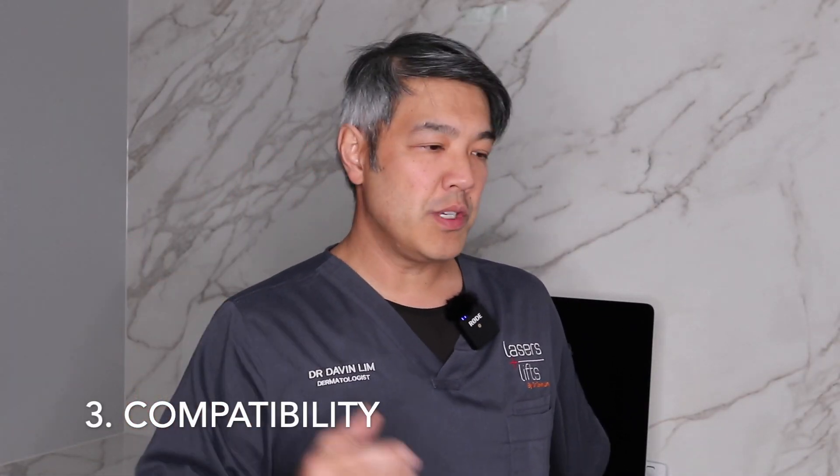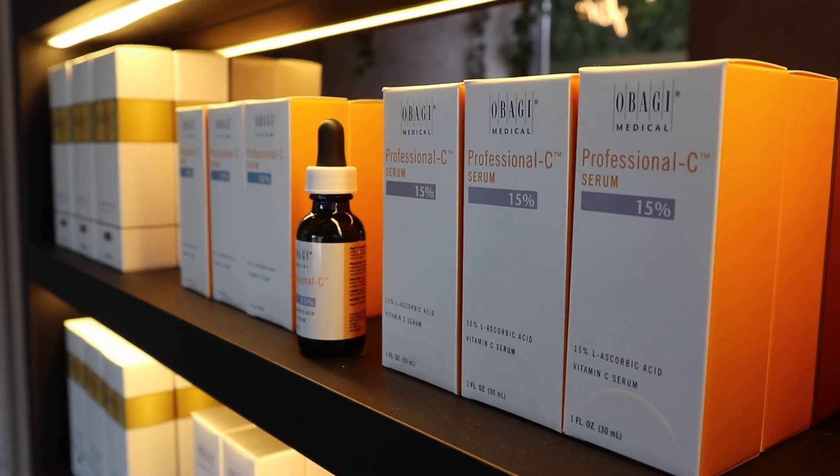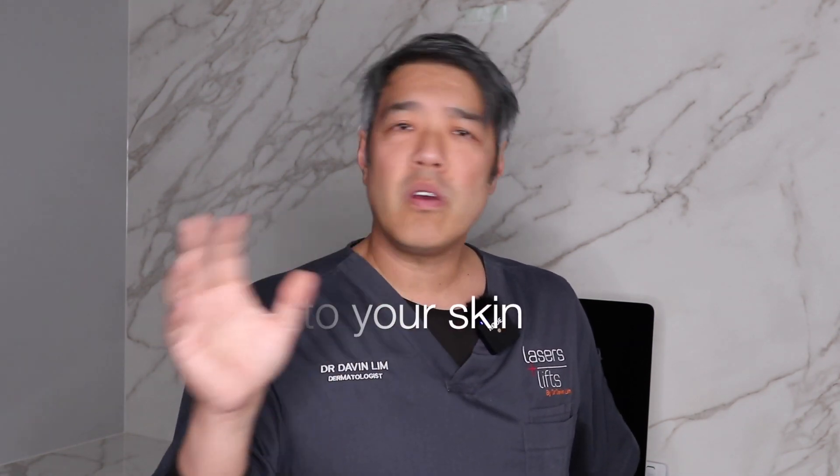The third category is compatibility — can you mix this with other creams? I've given it a three out of five. Vitamin A is compatible with other skin actives such as vitamin B, niacinamide, vitamin C, ascorbic acid, alpha hydroxy acids, lactic acid, and even in some cases medically prescribed hydroquinone. But the compatibility is certainly not perfect. Patients with sensitive skin, or if using other active cosmeceuticals like vitamin C especially with ascorbic acid, you can get some irritation. You've got to listen to what your skin is telling you and titrate accordingly. I've given it a three out of five for compatibility.